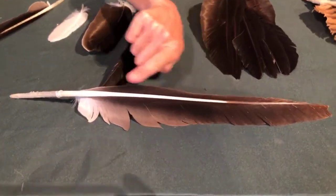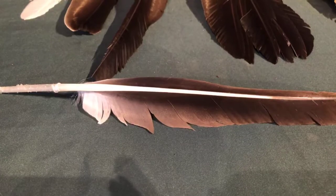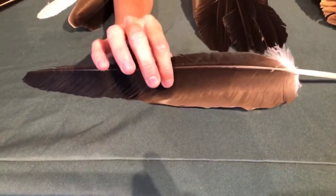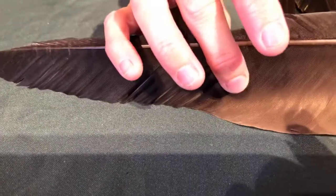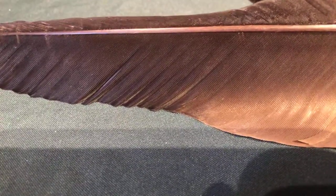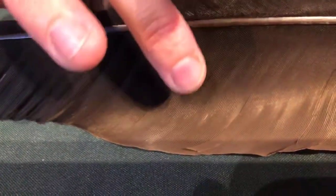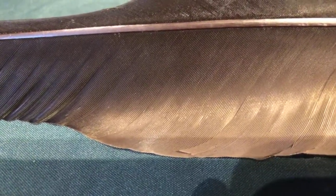Going up through the spine, there's a notch right here — it's called the notch. Off the notch are these little fibers called barbs, and on the end of the barbs are barbules. The way to think about it: if the barb is a branch, the barbules are the leaves coming off the branch. The barbules have tiny little hooks that actually zip together or velcro together, holding the feather together. You can separate them and then just zip them back up — those barbules are all interconnecting.